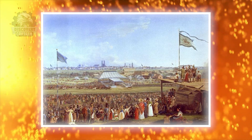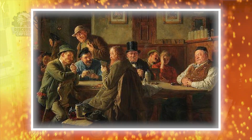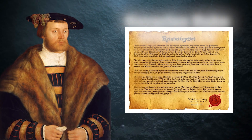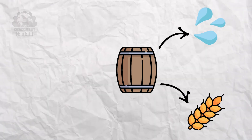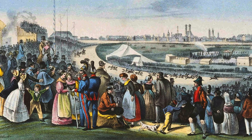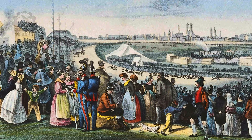A pivotal moment in German beer history occurred in 1516, with the enactment of the Rheinheitsgebot, or the German Beer Purity Law, by the Bavarian Duke Wilhelm IV. This law mandated that beer could only be brewed using four ingredients: water, barley, hops, and yeast. This decree ensured the quality and purity of German beer, laying the foundation for its global reputation.